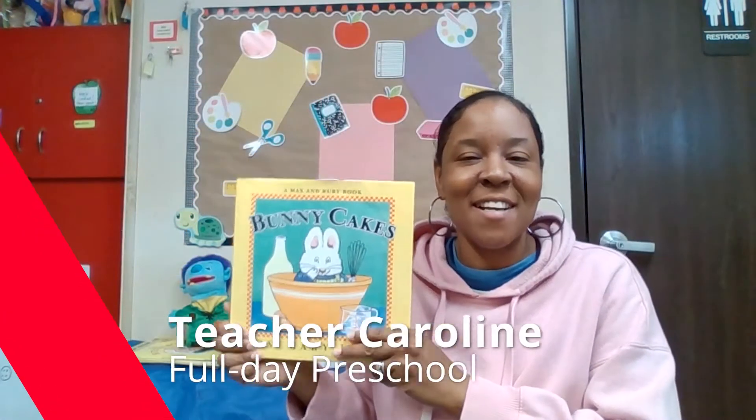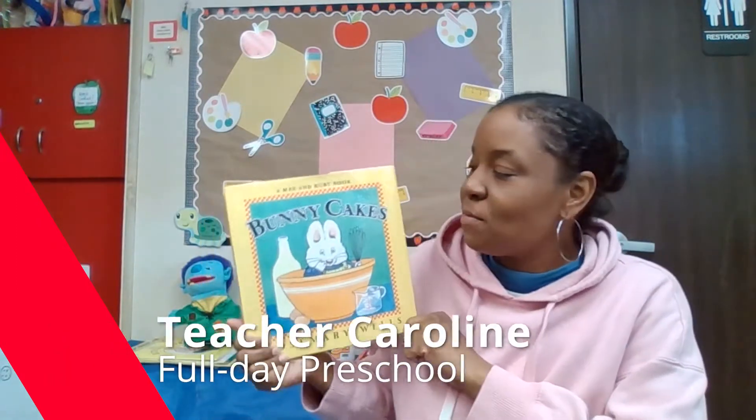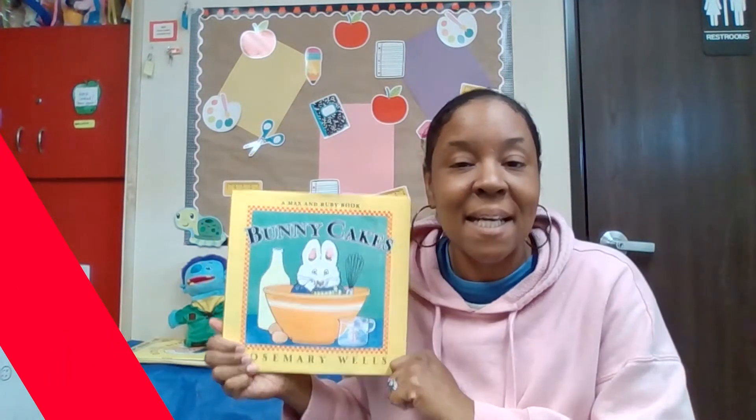Hello and welcome back friends. Today we are back with a new activity and it stems from the book I read called Bunny Cakes. I'm excited, parents and friends, for this activity — you don't need to spend any money.